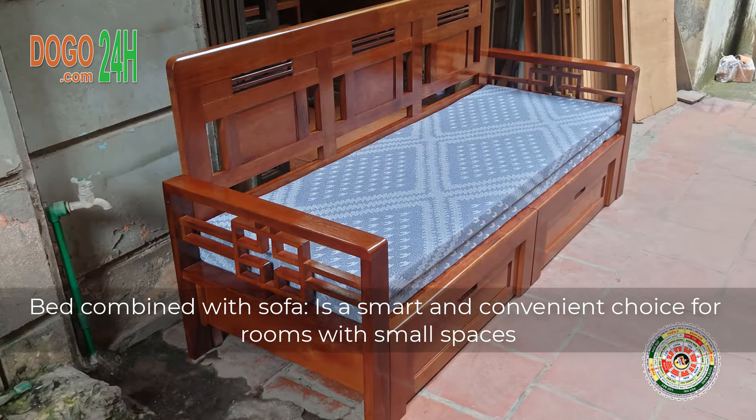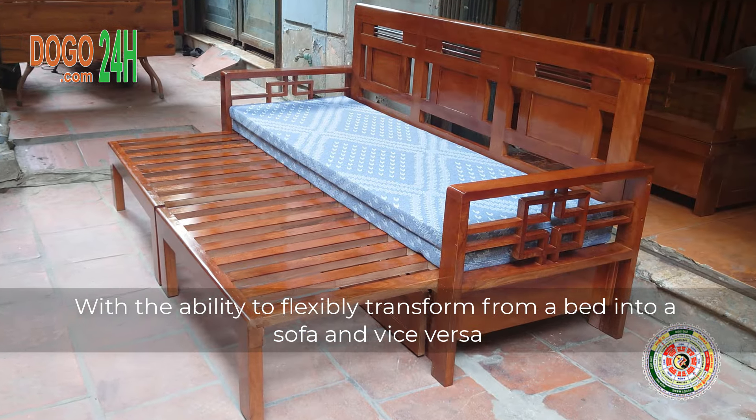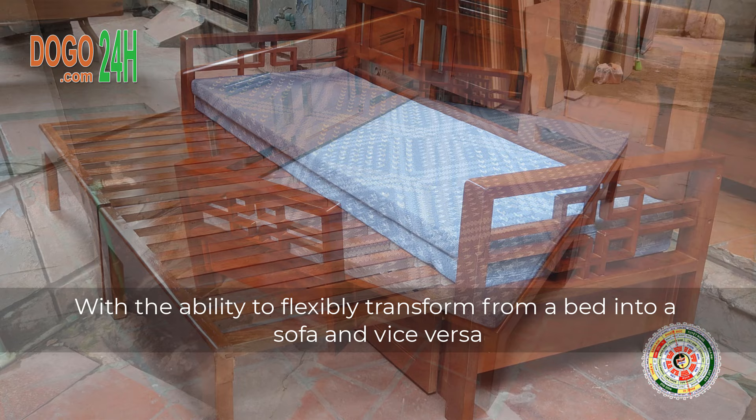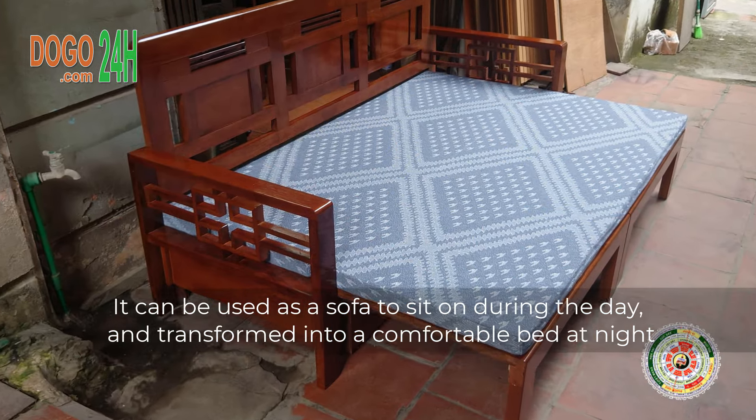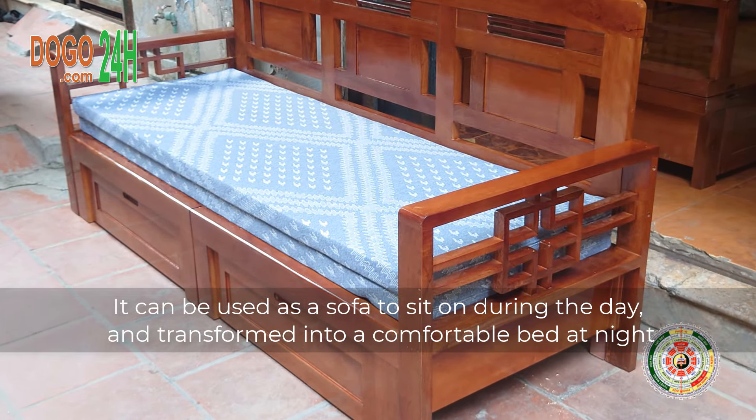Bed Combined with Sofa is a smart and convenient choice for rooms with small spaces, with the ability to flexibly transform from a bed into a sofa and vice versa. It can be used as a sofa to sit on during the day, and transformed into a comfortable bed at night.